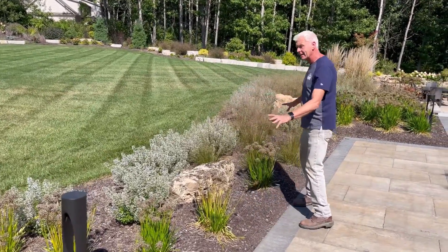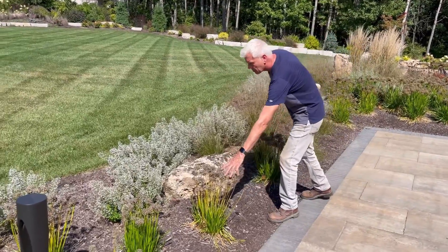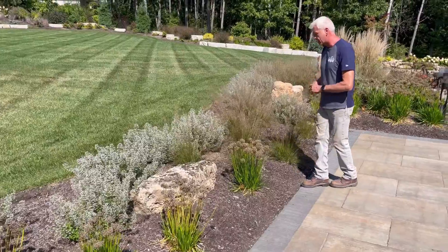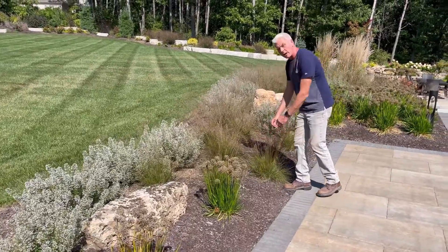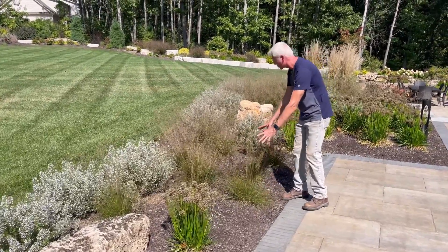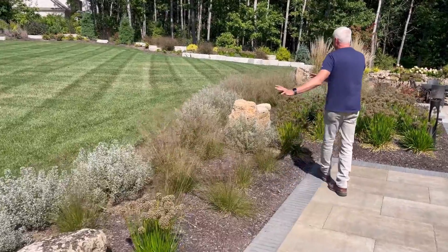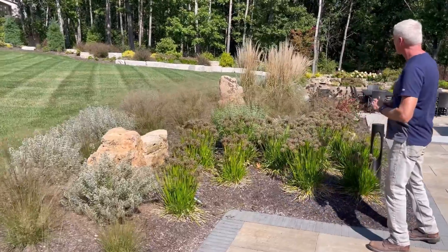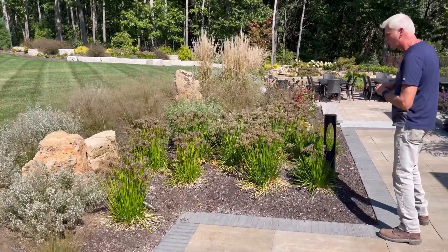This first bed I would consider very sustainable. We've got Allium Millennium in combination with Montrose White Calaminta. Look at the great Prairie Drop Seed — again a more compact version called Tara. This is a very sustainable combination. We made some statements with the Calamagrostis, which is the Karl Foerster Feather Reed Grass.